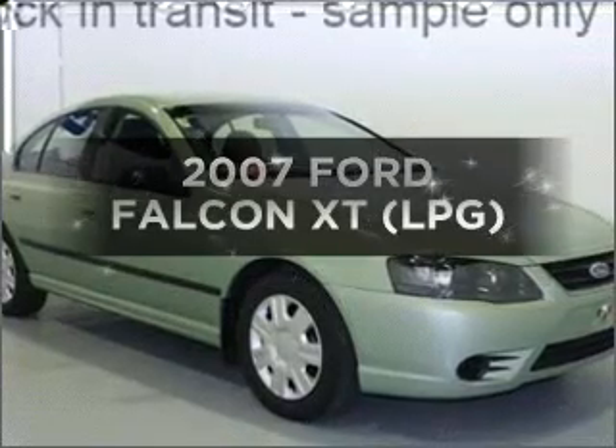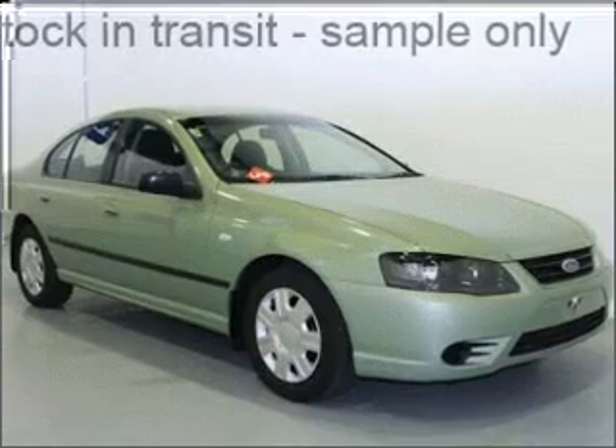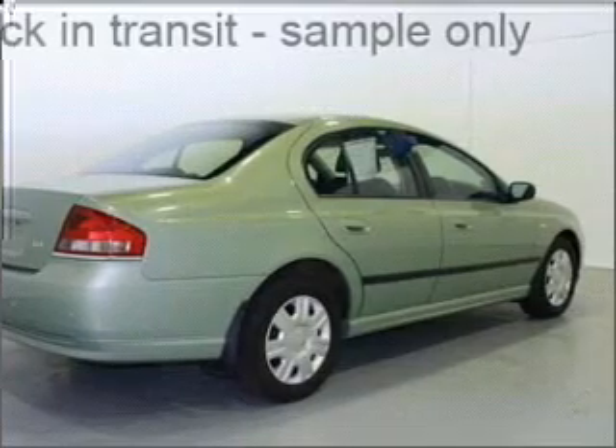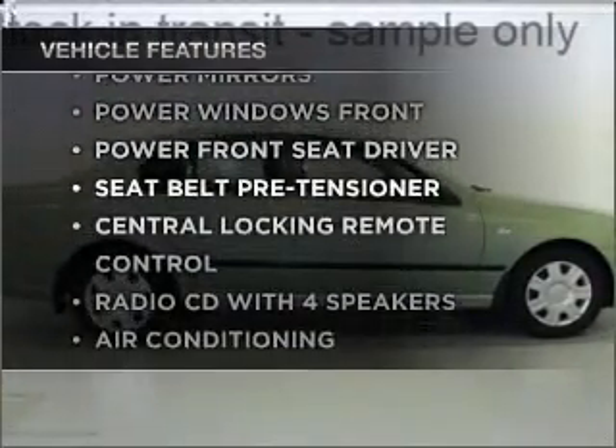Time to update your vehicle? Take a look at this 2007 Ford Falcon. You could be in the driver's seat of this impressive vehicle. Enjoy these notable features that are included in this ride.